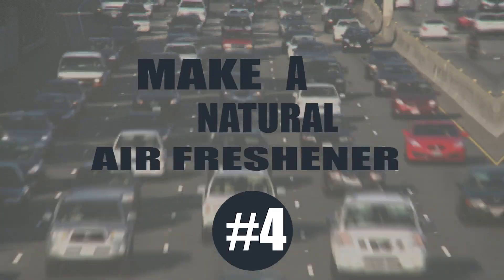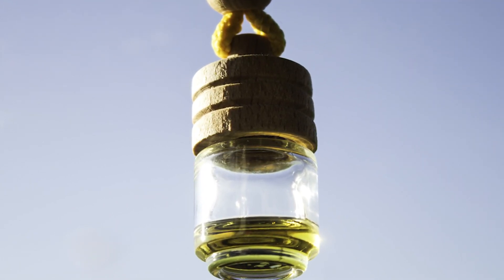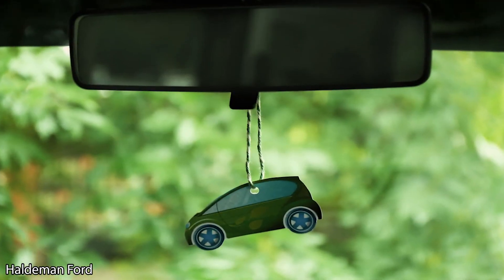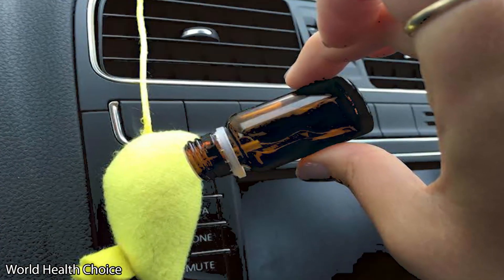Make a natural air freshener. If you're tired of hanging a scented tree from your rearview mirror to keep your car smelling good, you should think about using essential oils. These oils come in a variety of scents, and they are all-natural. You can make a great air freshener using essential oils on your own.